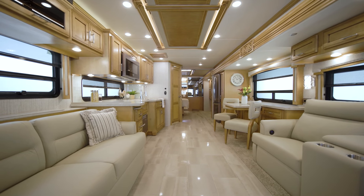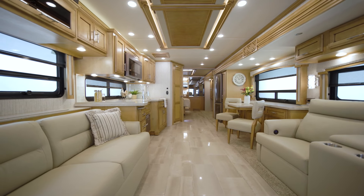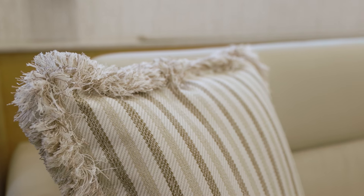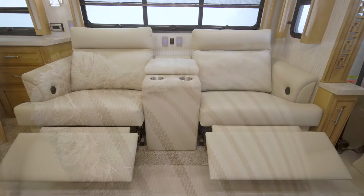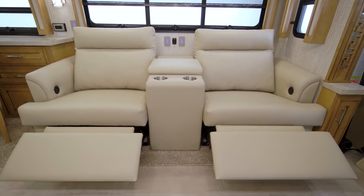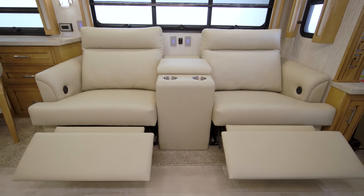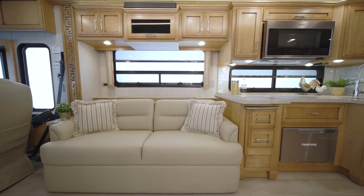Now let's take a look at the Ventana living room. Today we're touring Floor Plan 4037 with Gotham, one of the two new interior decor fabric options for 2022. The 2022 Ventana features stylish Villa Comfort Fit furniture. In this particular coach, we see optional theater seating and a tri-fold sofa.